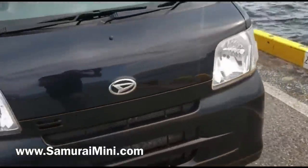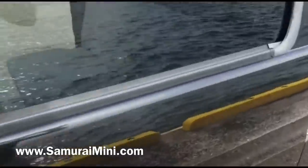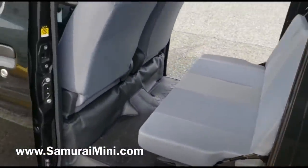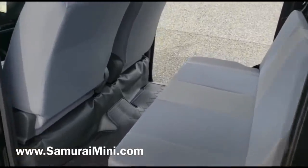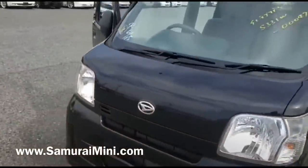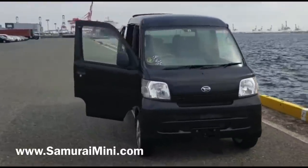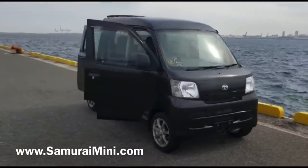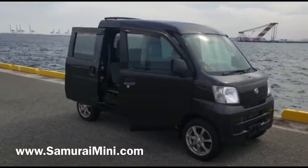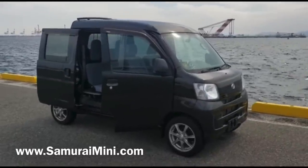It's pretty good if you want to keep dry, get around your property, and have a look at what's going on in some comfort. You'll see that when you've got the other side open, it's a straight-through van. This will be coming to the US very shortly. If you're interested in this vehicle, one like this, or think you can do some good as a distributor for us in America, have a look on our website SamuraiMini.com. Thanks very much for watching.